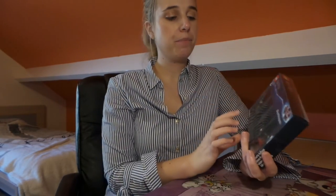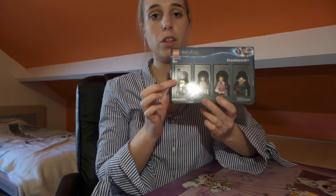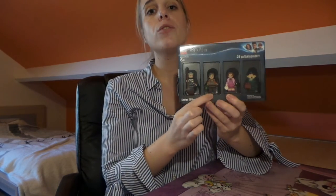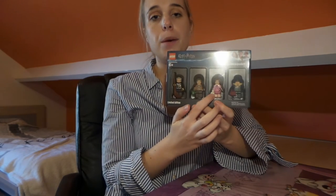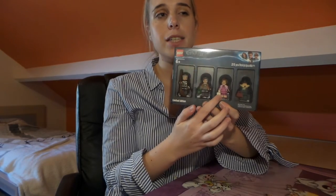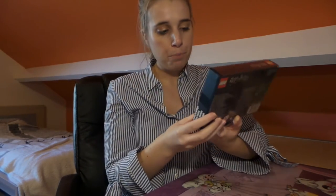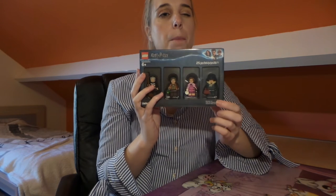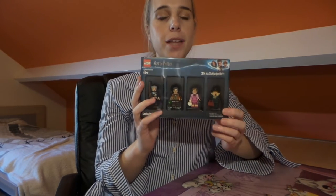Now, this set is special, but a few characters have been included in sets before. Madame Hooch was in the very first Quidditch set, though her character had a yellow hat and yellow hands there. Professor Slughorn is completely new and exclusive to this set. Professor Umbridge was part of the Hogwarts Castle set — I think the third version — so this is the Order of the Phoenix version. The Boggart Snape was part of an older set as well but looked completely different — I think it was called Lupin's Classroom. It's quite an old set so I don't have it, which is a shame.